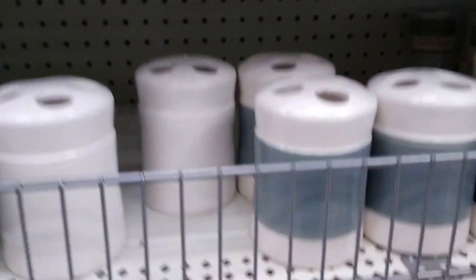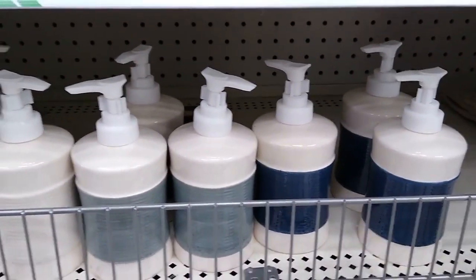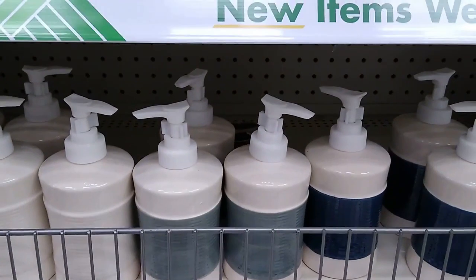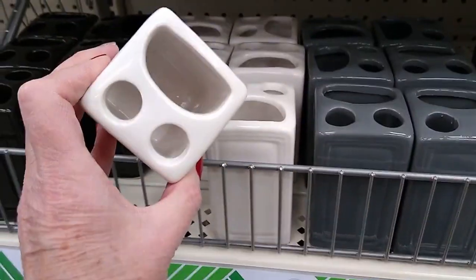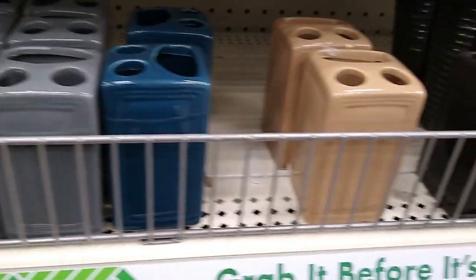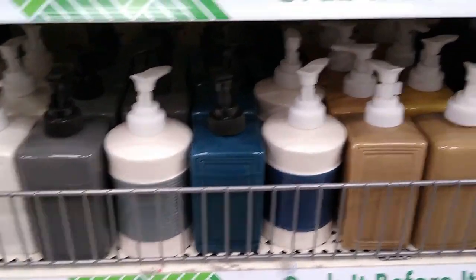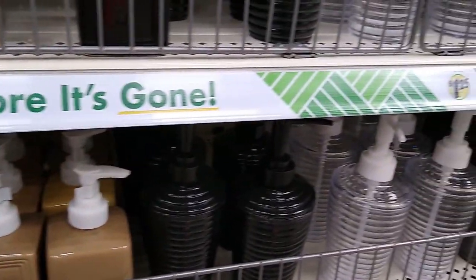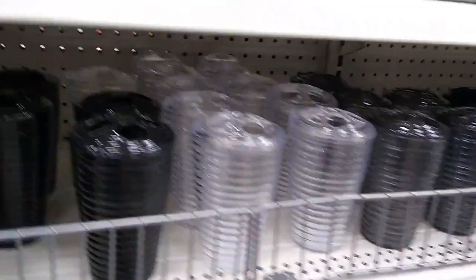You cannot beat the prices. If you want to do a little sprucing up of your bathroom, they have soap dispensers, toothbrush holders, dish soap, and bar soap holders in ceramic and in plastic. The ceramic ones you can mod podge on, so it's just an inexpensive way to make yourself little holiday holders.